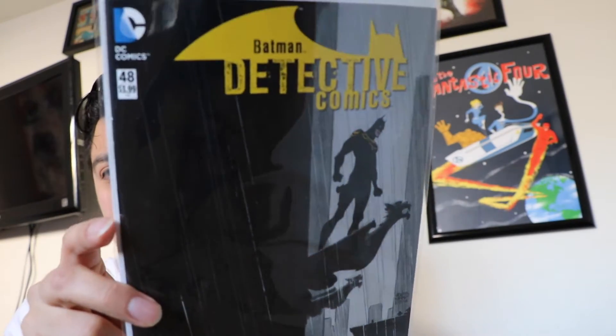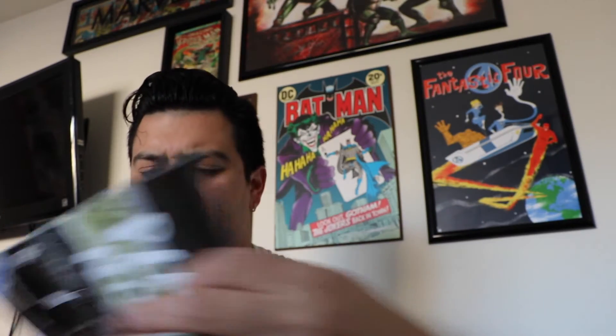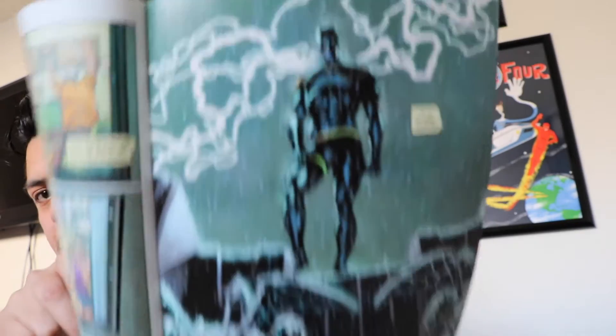Next one up, Batman Detective Comics number 48. Really nice cover. I believe there's a new artist in this issue — it looks like it's Fernando Pizarin. It's actually really nice art; I really like this a lot. He's got some really nice art. Same writer though — Tomasi. Sort of a new art direction, because I think the Robin War ended already.